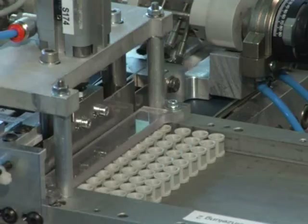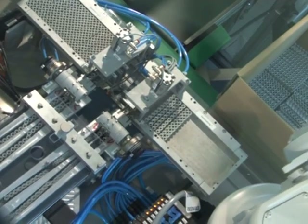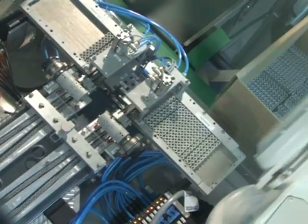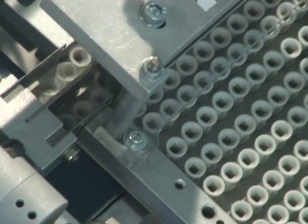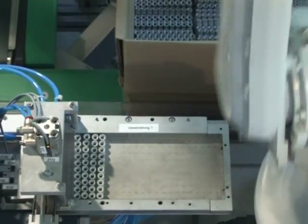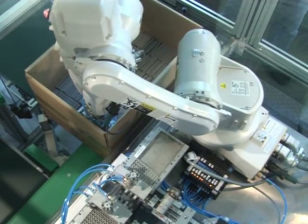Two carrier bags are filled with 22 parts each. Then the robot approaches the bag which is filled first. The special arm always skews 22 parts and systematically packs them in a box.